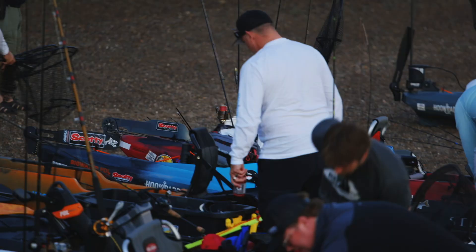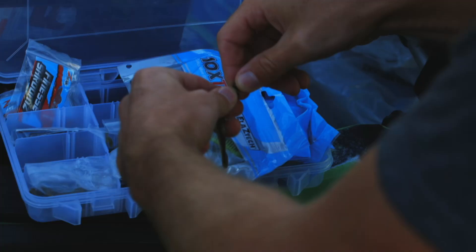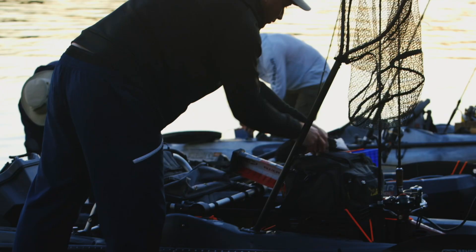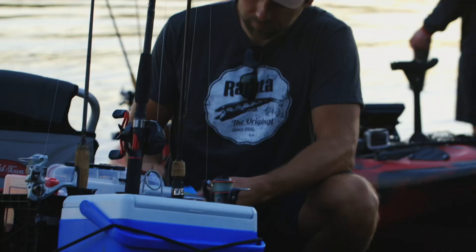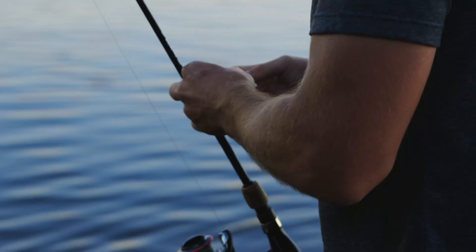Preparation is interesting because in a multi-species tournament there's this overwhelming underlying feeling that you need every single piece of your tackle on your kayak — but you're fishing on a kayak, you can't bring all your tackle all the time. So when you're fishing a multi-species tournament like this, you really have to be wise in your preparation. What are your target species for that day? What is the target species for that tournament?